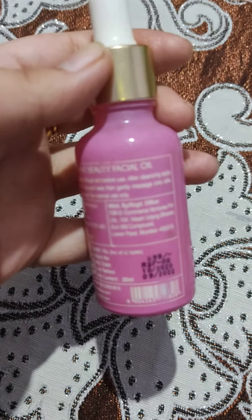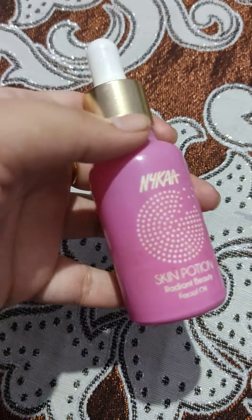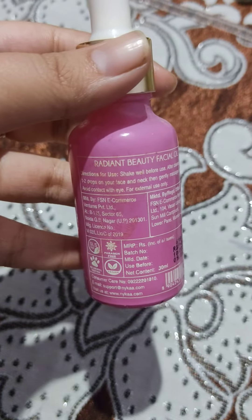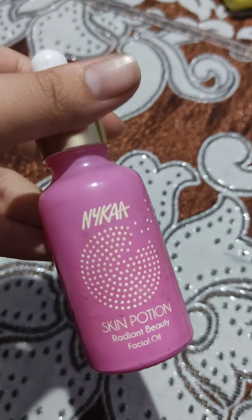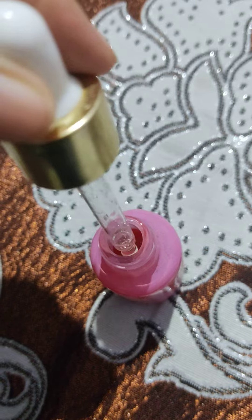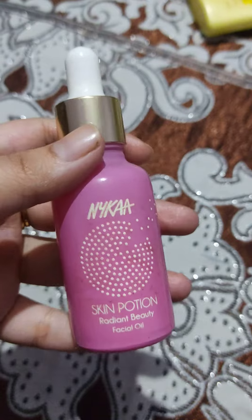The MRP of this product is 699 rupees, so basically 700 rupees, and the quantity is 30 ml. This is what it looks like — it comes in a dropper application bottle.